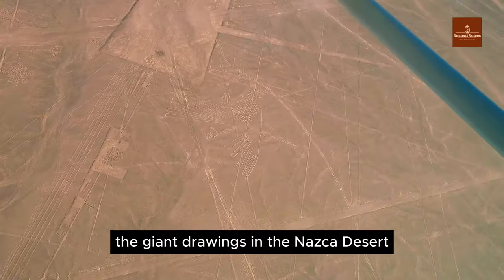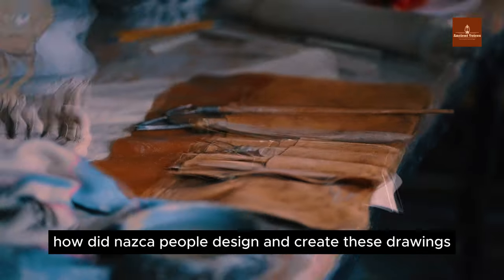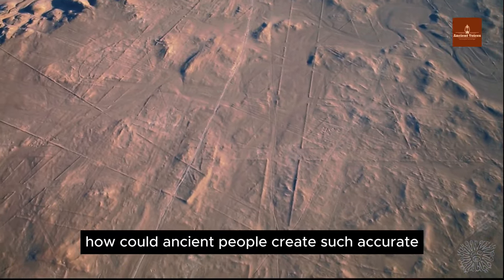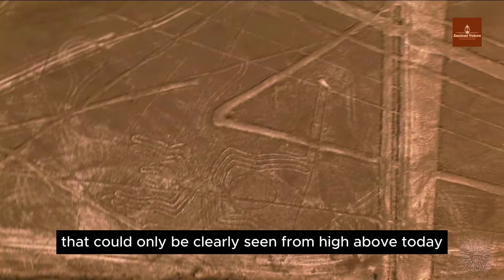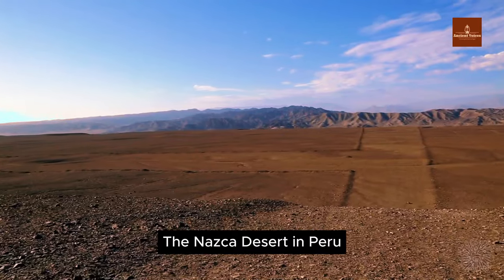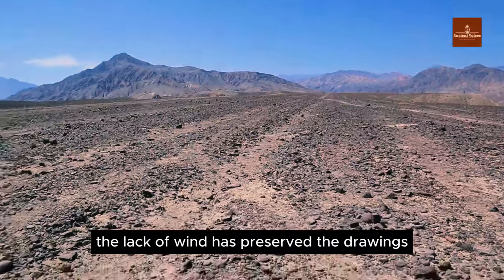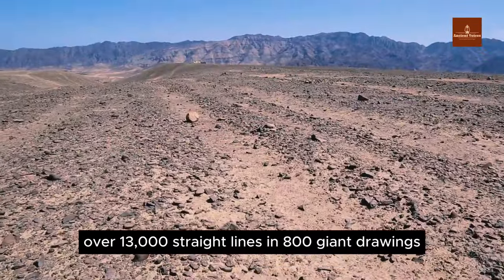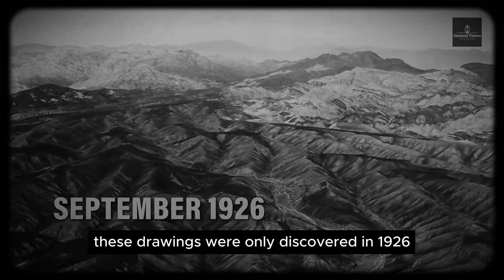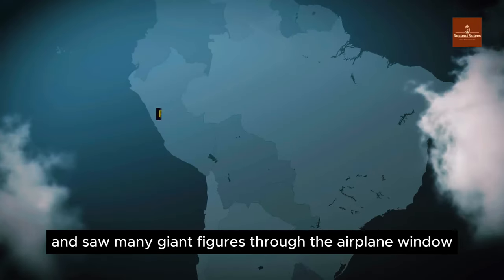The giant drawings in the Nazca Desert, located in southern Peru, remain one of the most enigmatic mysteries in history. Did the Nazca people design and create these drawings, and for what purpose? The Nazca Desert is one of the driest regions in the world, and the lack of wind has preserved the drawings. Over 13,000 straight lines and 800 giant drawings were only discovered in 1926, when a pilot named Toribio Meizesp flew over the area and saw giant figures through the airplane window.